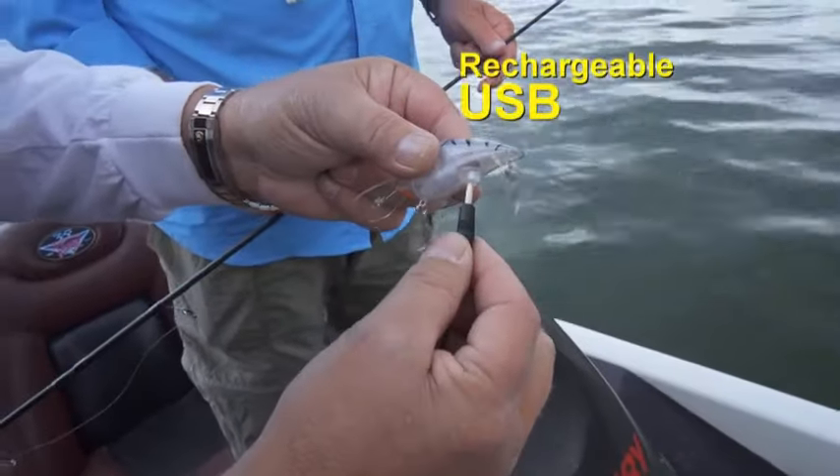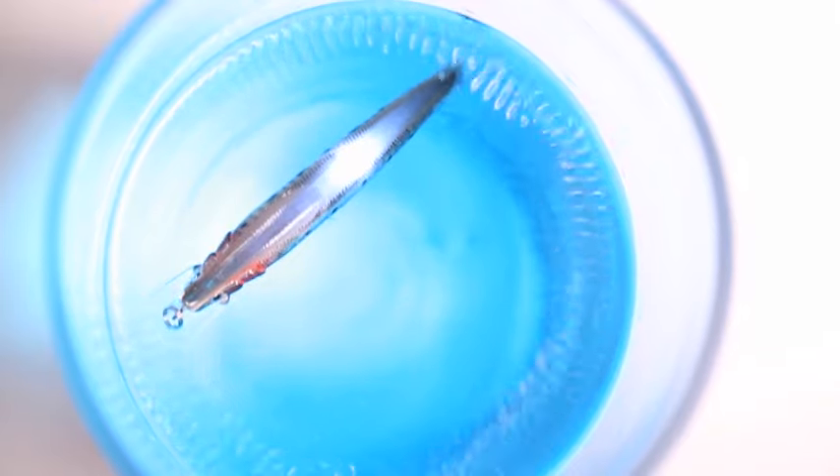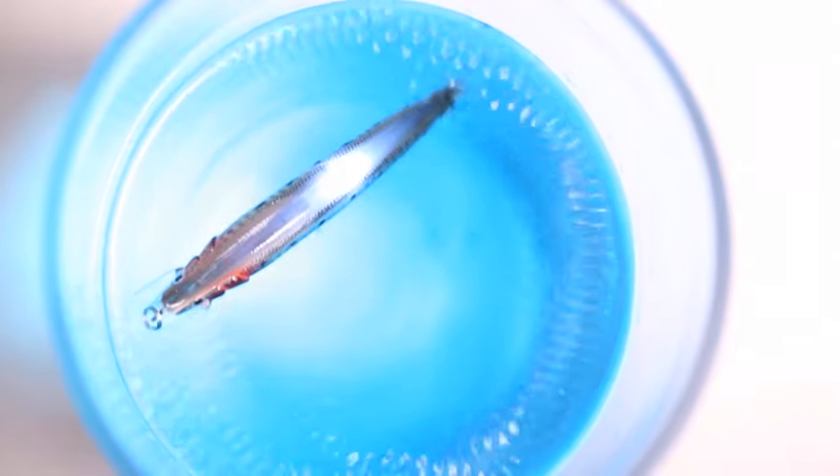They're so easy. Charge them like your cell phone — they charge in minutes so you can fish for hours. When it hits the water it begins to flash, buzz and twitch, so the big fish think it's an injured bait fish.